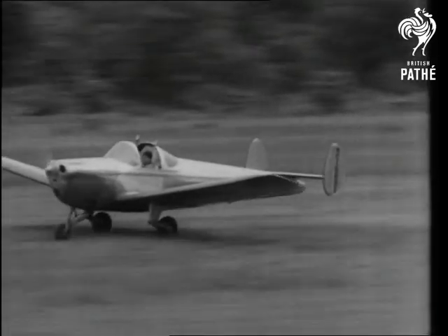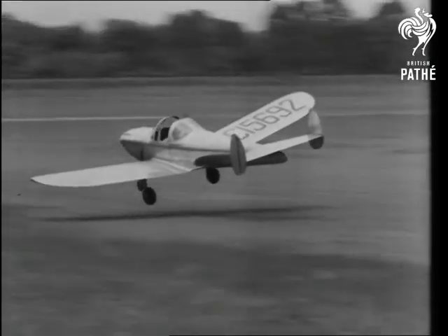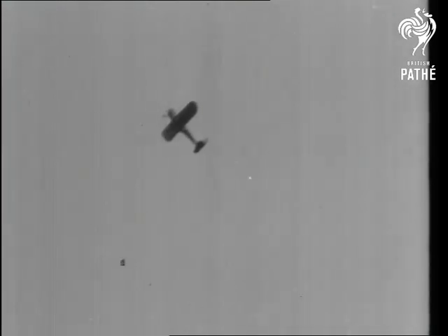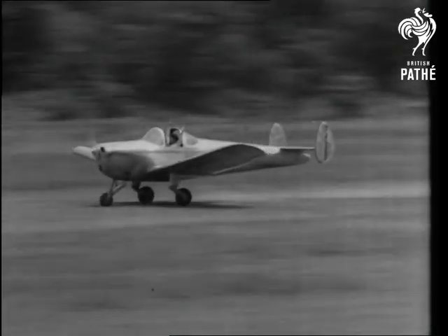The machine is said to be proof against tail spins, the cause of so many accidents. It can even take off without using the controls, and when it stalls, levels out gently. It must certainly be ideal for learners.